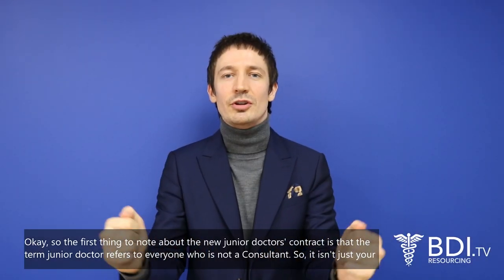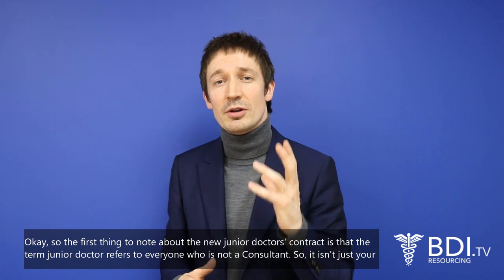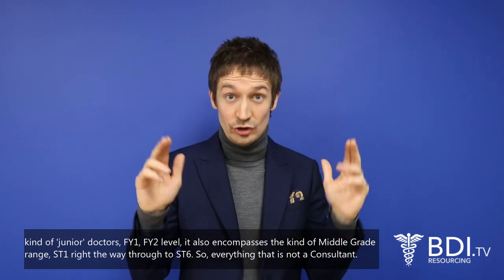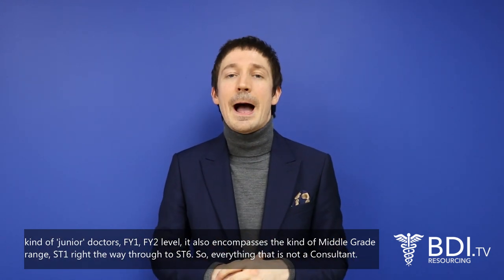The first thing to note about the new junior doctor's contract is that the term 'junior doctor' refers to everyone who is not a consultant. So it isn't just FY1 and FY2 level — it also encompasses the middle grade range, ST1 right the way through to ST6. Everything that's not a consultant.